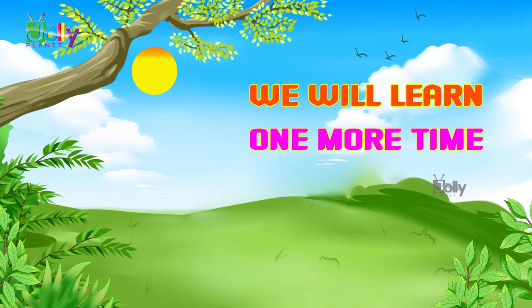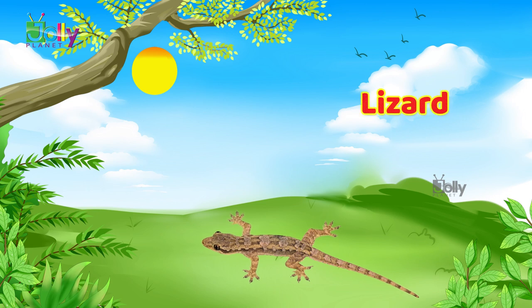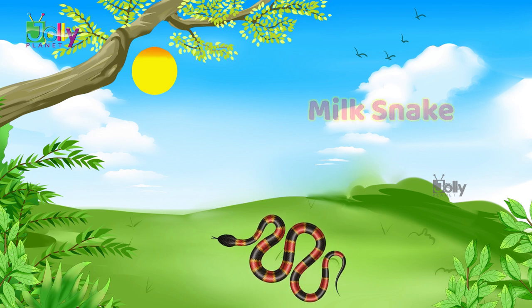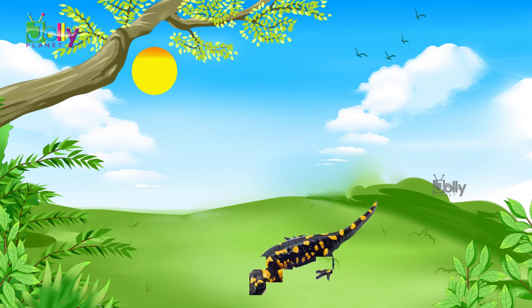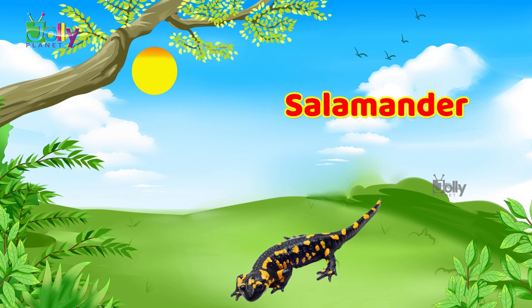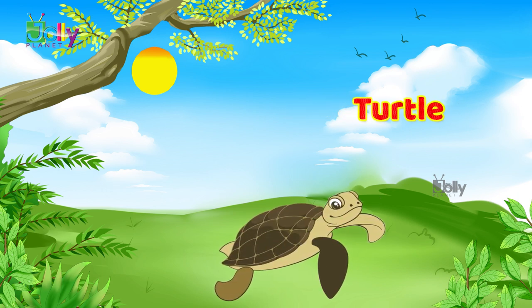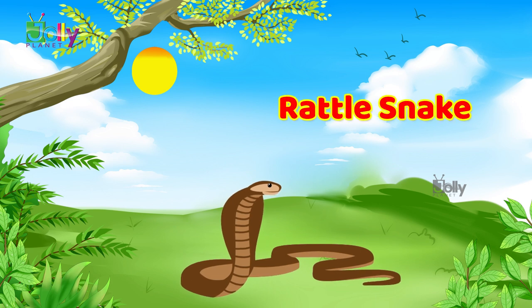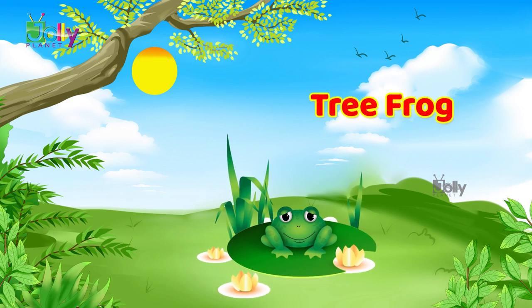We will learn one more time. Lizard. Milk snake. Salamander. Turtle. Rattlesnake. Tree frog.